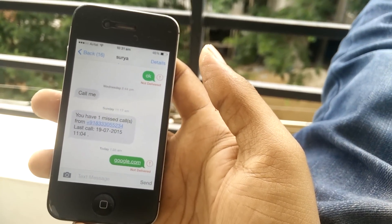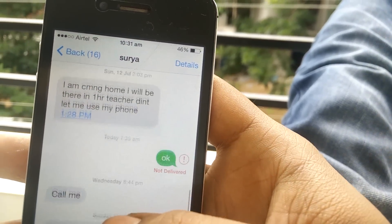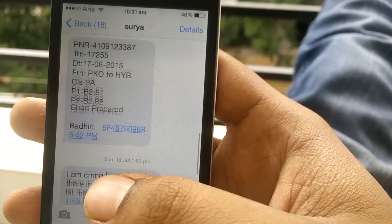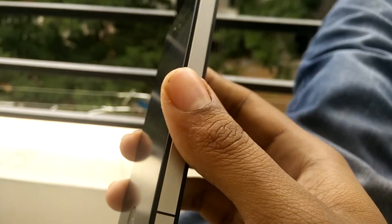Hi YouTube, my name is Wamsi and today we are addressing the issue with the messaging thing on your iPhone. Whichever message I will be sending, I will be getting this 'not delivered' thing on my messaging app on my iPhone, and this is my aunt's iPhone 4S.